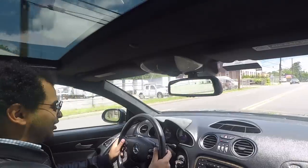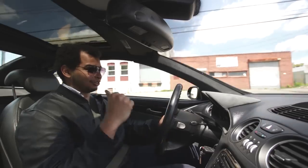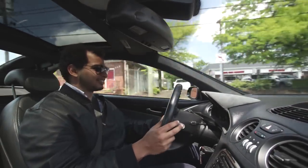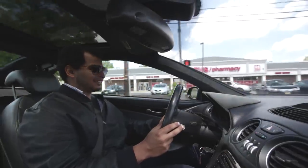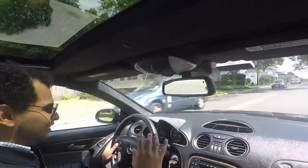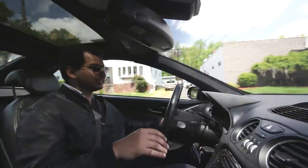Traction control definitely stepped in there — and that was about half throttle. So at about half throttle the rear tires let go, or at least my crappy rear tires. I'll have to get used to that. Man, this car is very solid. The bones are good. The edges are very rough and frayed, but the bones of this car are extremely good. I think that's going to be it for this test drive.